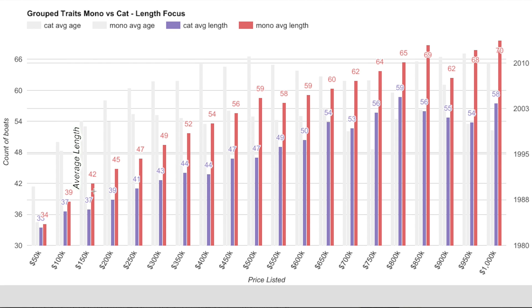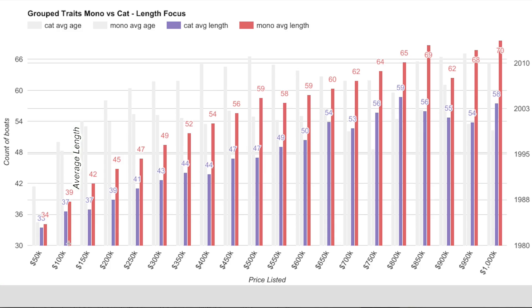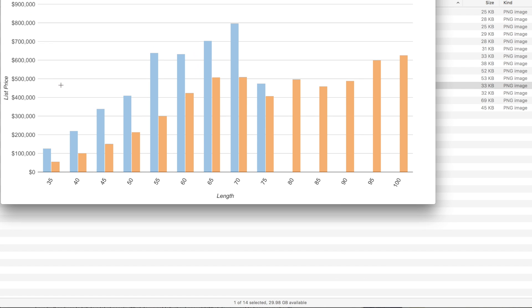Looking at average length per pricing bucket: a better apples-to-apples comparison is by budget rather than by length. Monohulls, shown in red, tend to be about 6 to 7 feet longer in the lower price ranges, and the gap grows with budget. So if your budget is up to $200,000, you're shopping around a 39-foot catamaran on average, but you could get a 45-foot monohull for that same price.